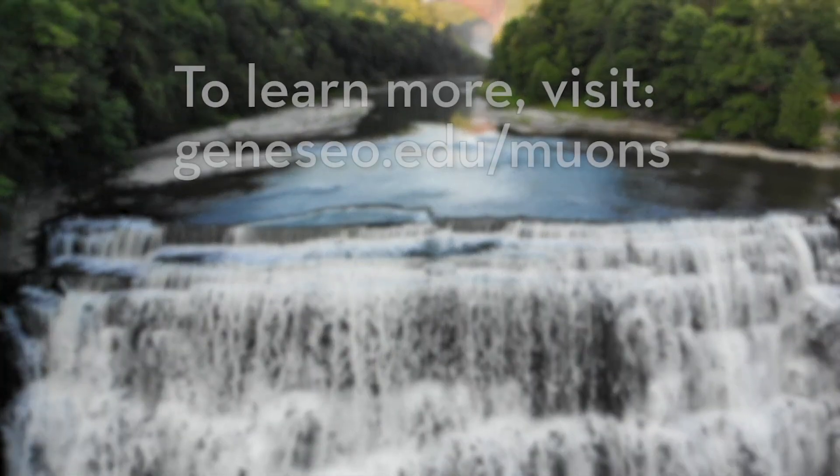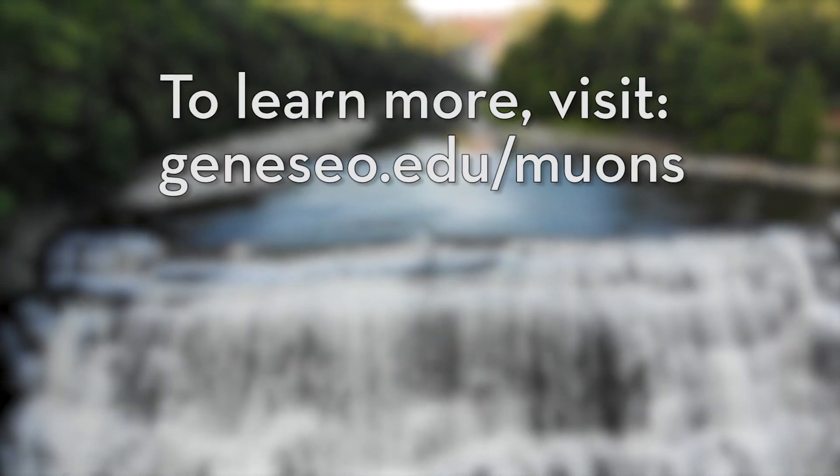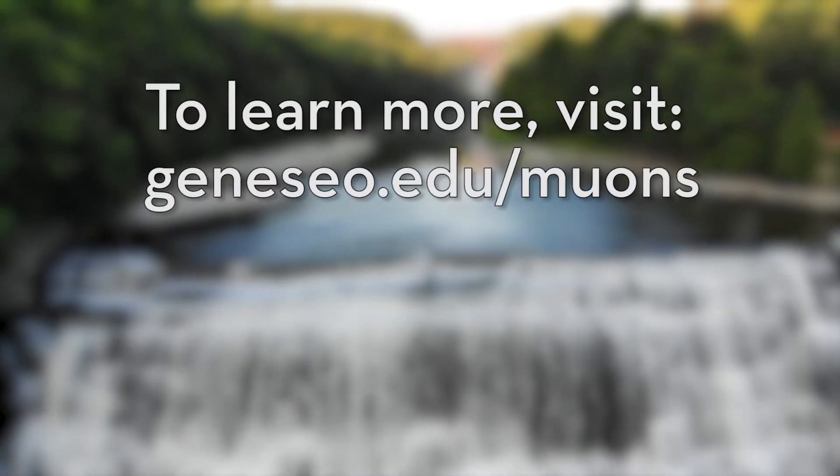This project was funded by the American Physical Society and also through an undergraduate research grant through the Geneseo Foundation. We'd like to thank our friends at the Liberty Balloon Company and our friends at American Rock Salt for helping us with this video. If you're curious and want to learn more about muons, visit our website at www.geneseo.edu/muons.